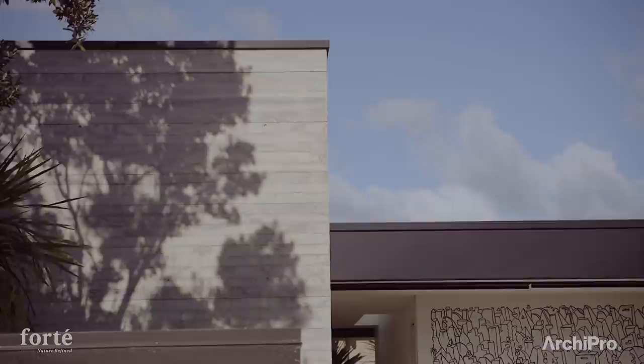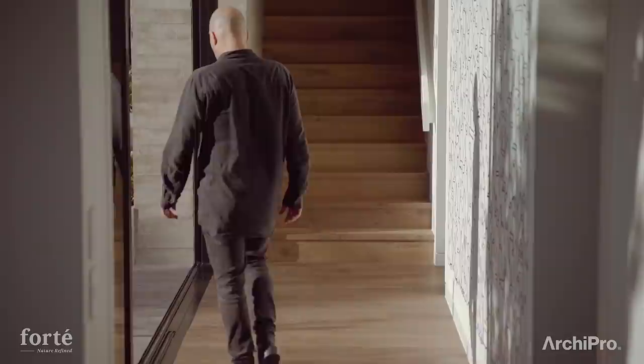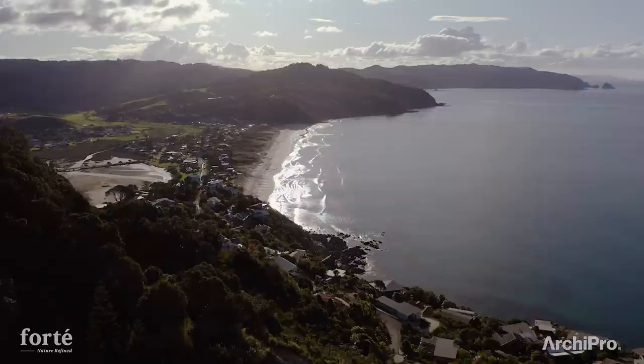We wanted the structure to feel well grounded, so each in situ wall was literally built coming out of the ground and we built the floor around those walls. The idea of running with the rough sawn horizontal pattern gave us a texture that kind of related to the sand dunes and the ruggedness of the site.